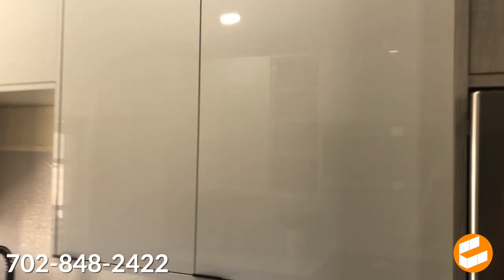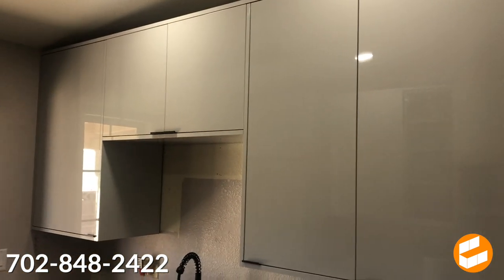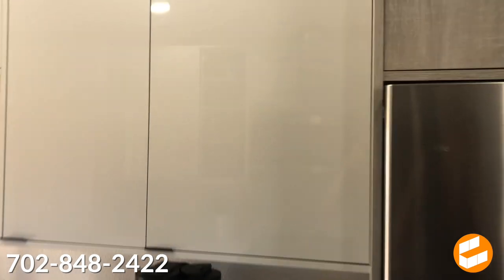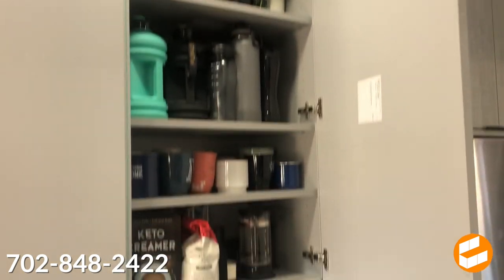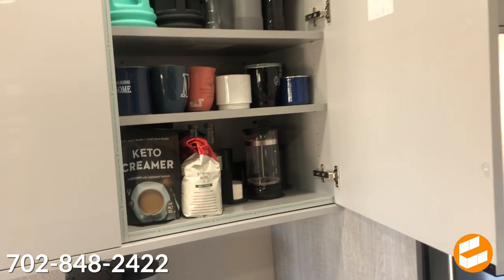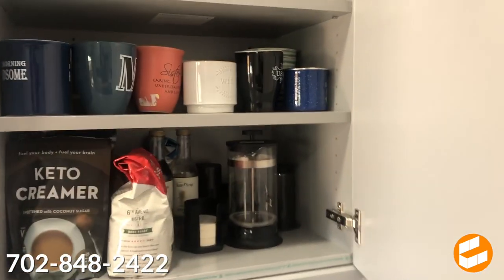This product is coming right out of Italy. It is scratch resistant, so no worries about having kids with this product, unlike some of the cheaper stuff out there that scratches really easily. These are 15-inch deep cabinets, so they're three inches deeper than your standard cabinet, which gives you way more storage space.